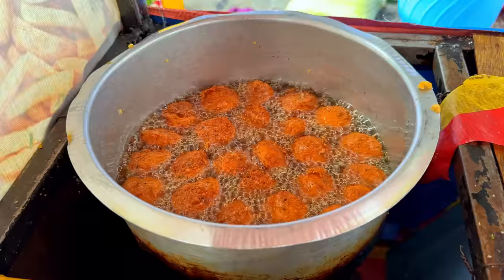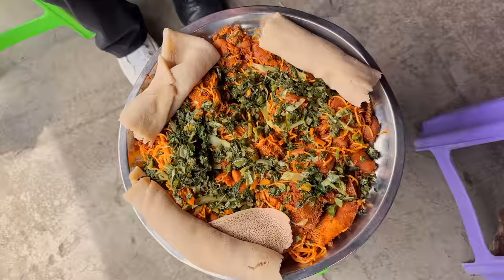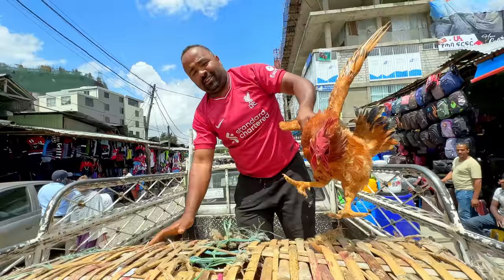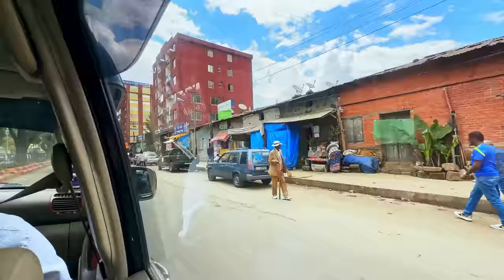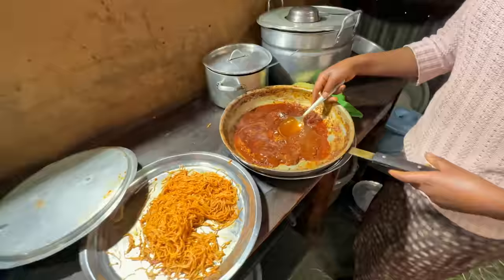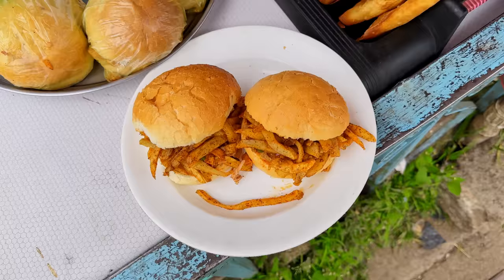We're going deep into the food of one of Ethiopia's biggest markets. This place is known as Shola Market — it is wild and has absolutely everything, from cooked ready-to-eat food to food that's still walking around alive with a heartbeat. I just got to Ethiopia about two hours ago, it's my first time here, and I can't wait to learn more. It's a huge combination of different cultures, people, tribes, and foods — a city of 5.5 million people.